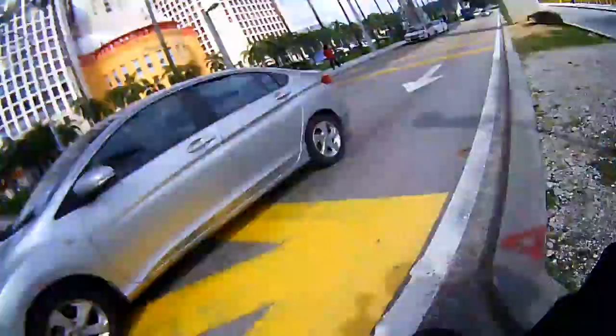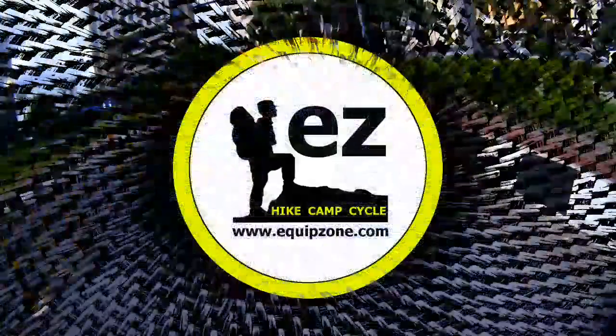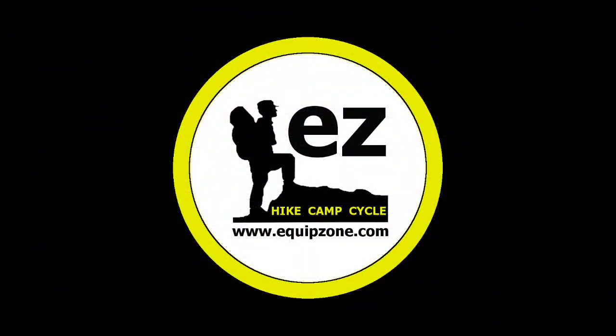So we are back at mcorp mall. Please share and like our video — thanks for watching. If you're interested, drop by mcorp mall to have a look. Thank you!